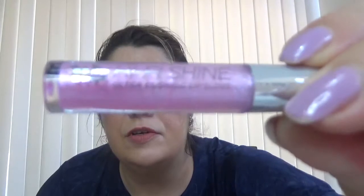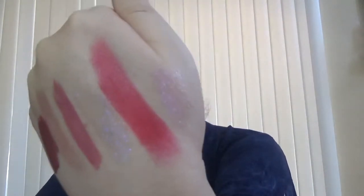And let's try the last one, which is the Urban Decay — it looks so pretty. It's a gloss — the Hi-Fi Shine Ultra Cushion Lip Gloss. This one is really, really pretty. It's similar to the other one but with lots of sparkles. You can see it right here on my hand. It's really pretty.